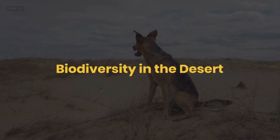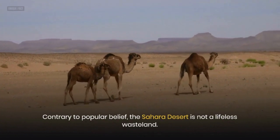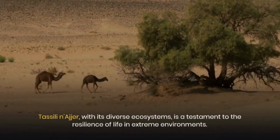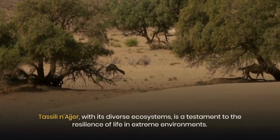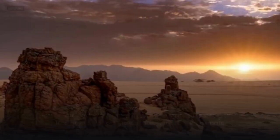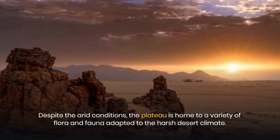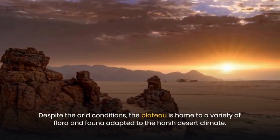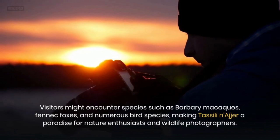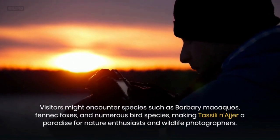Biodiversity in the Desert. Contrary to popular belief, the Sahara Desert is not a lifeless wasteland. Tasseli Nager, with its diverse ecosystems, is a testament to the resilience of life in extreme environments. Despite the arid conditions, the plateau is home to a variety of flora and fauna adapted to the harsh desert climate. Visitors might encounter species such as Barbary macaques, fennec foxes, and numerous bird species, making Tasseli Nager a paradise for nature enthusiasts and wildlife photographers.